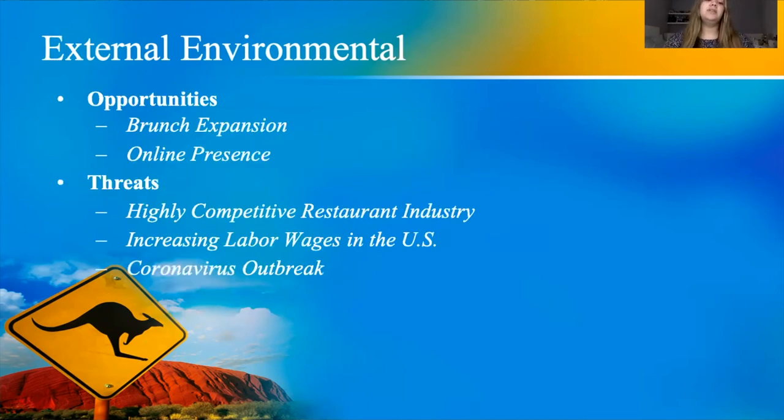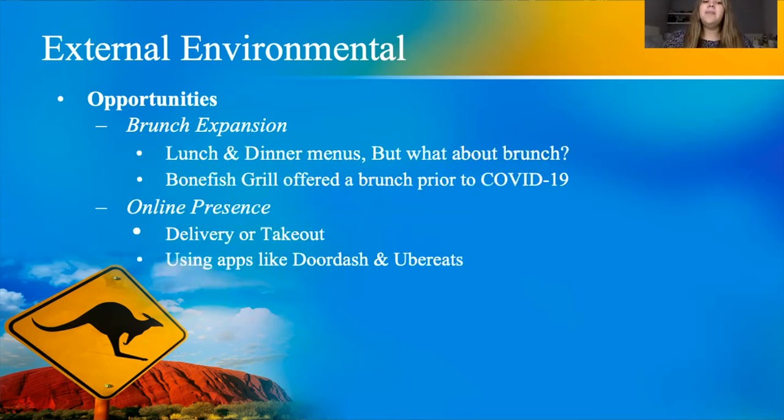For external environmental factors, there are both opportunities and threats. One opportunity is the growing brunch trend — people of all ages have been enjoying the brunch experience, and Bonefish Grill started adding it with great reception. Adding brunch across all five restaurants could really benefit the business.